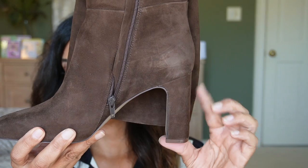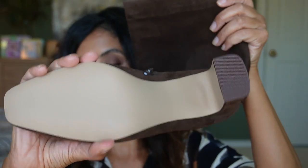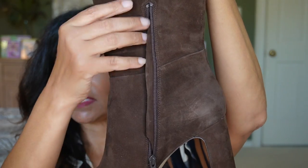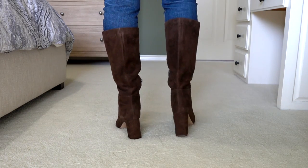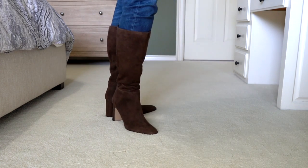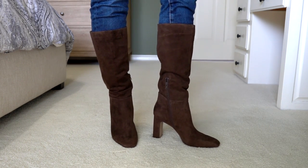Then these knee-high boots from Steve Madden — look at this beautiful chocolate brown color. This is the Anya knee-high boot. It has a three and three-quarter inch heel with a square toe, leather suede upper material, synthetic lining and sole, and a zipper with a 14 and three-quarter inch shaft circumference. Very comfortable and not too tight on my calves. This one does not bunch up in the instep — it's a more fitted feel, which is why I'm hesitant about the Paige boots. These are $139.99 on sale, going back up to $199.95. Size 11.